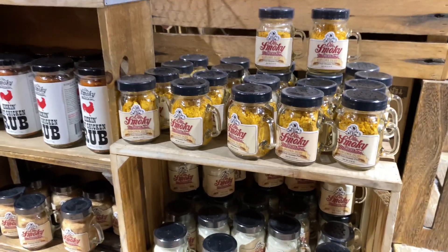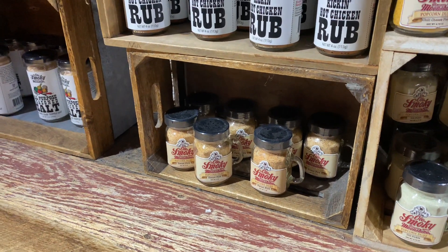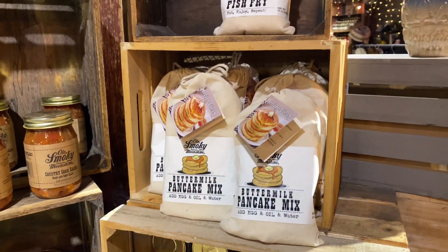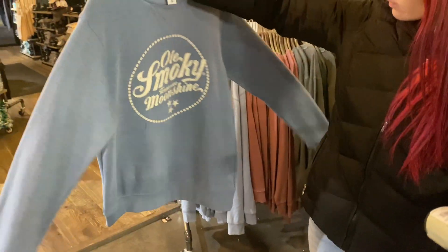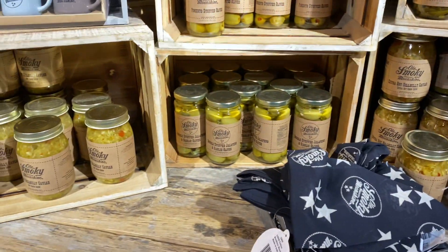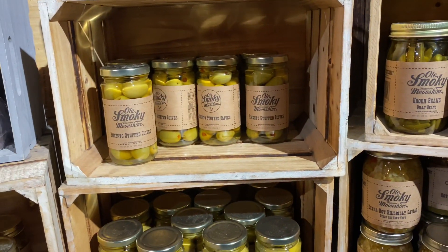They have Old Smoky Moonshine popcorn dust in dill pickle, chili cheese, and sweet fire flavors. I have to get one — going to go ahead and get the dill pickle. They also have Old Smoky Moonshine salsa: country corn salsa, hot salsa, buttermilk pancake mix, and southern fish fry mix. Natalie found a really awesome looking Old Smoky Moonshine sweatshirt. They also have hot hillbilly caviar, jalapenos, hooch beans which are dilly beans — little green beans — and pimento stuffed olives.